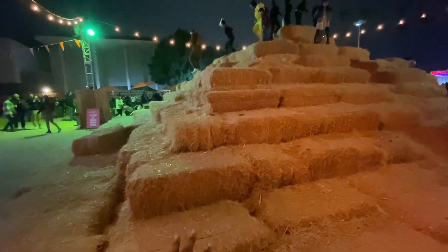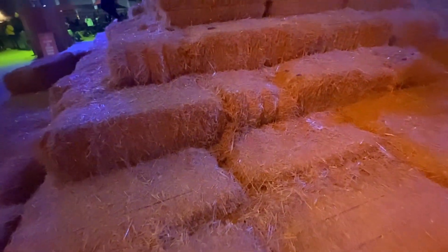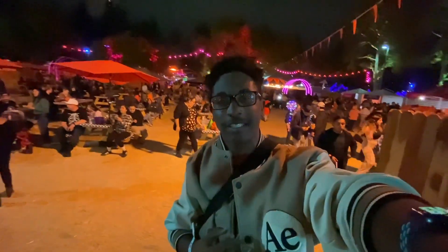They have a hay attraction that you can actually climb up. I don't know if I'm going to climb this — well, I guess I can. Never mind, maybe me climbing this isn't a good idea.